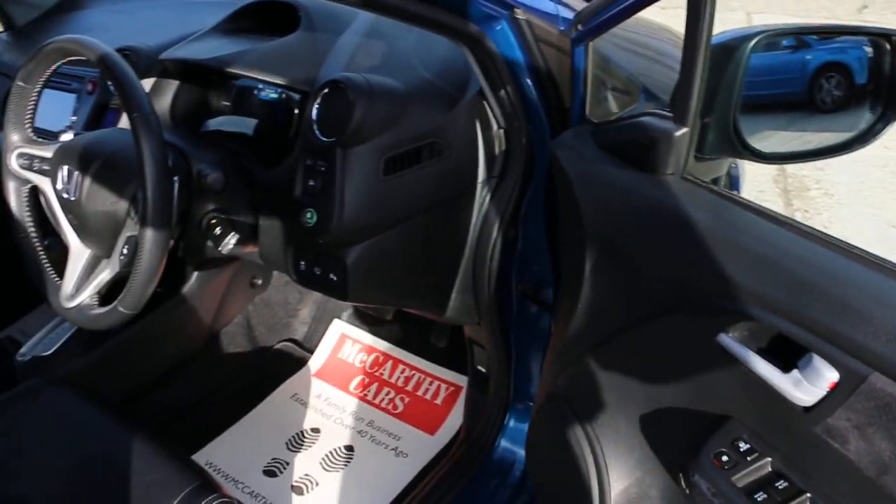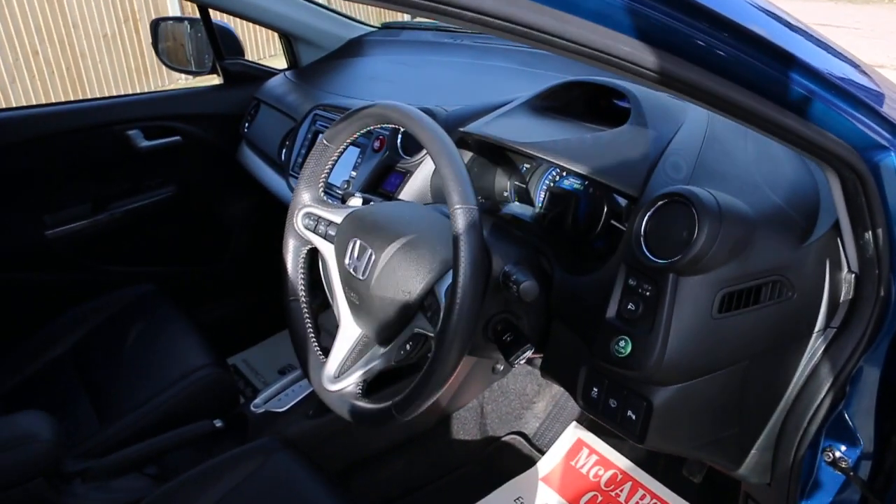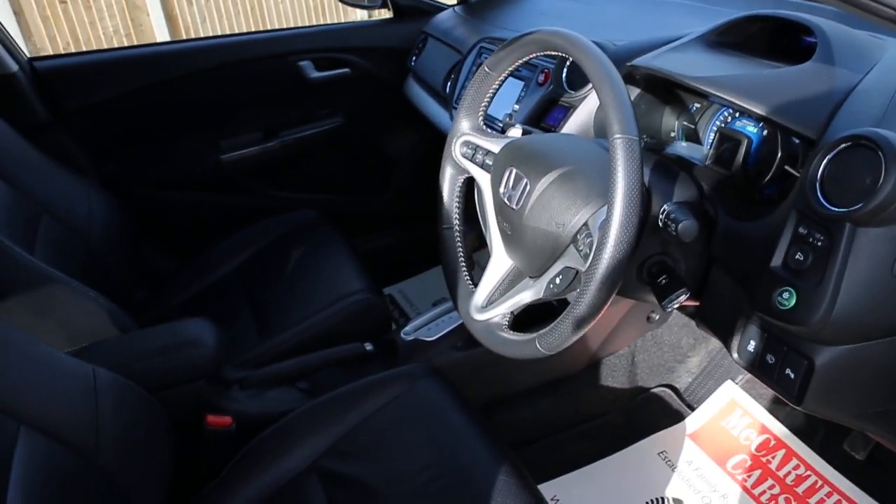It's got full electric windows, eco mode, front auto headlights, and electric folding mirrors.